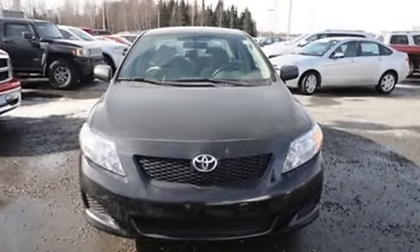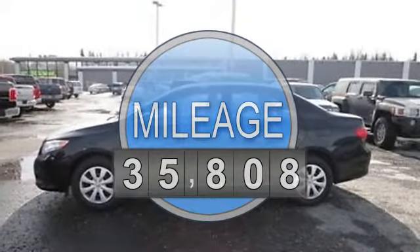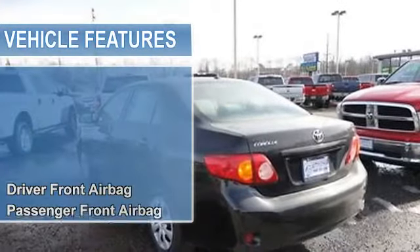2010 Toyota Corolla Sedan. This vehicle features the following equipment: automatic transmission, 1.8-liter 4-cylinder, 132 HP.